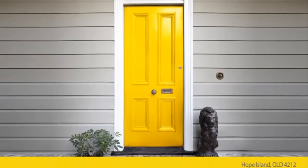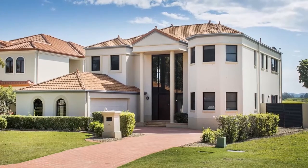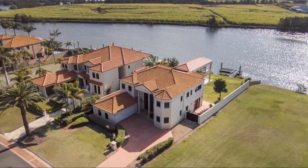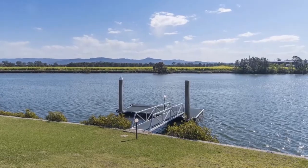Welcome to 3120 River Lee Drive, Hope Island. Situated on a large 1135 square metre block and facing northwest on the wide Coomera River, you have to come on down and see this one.